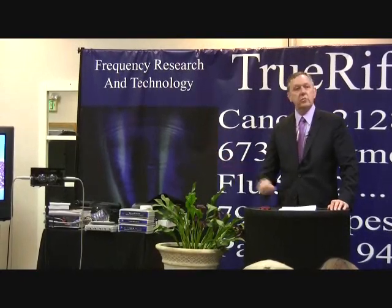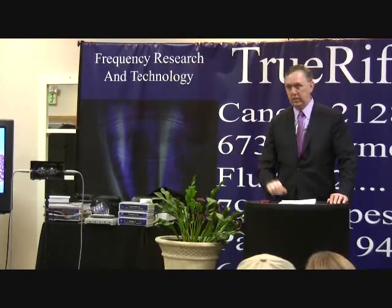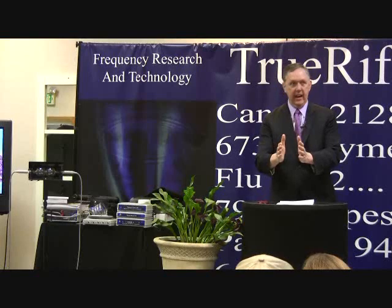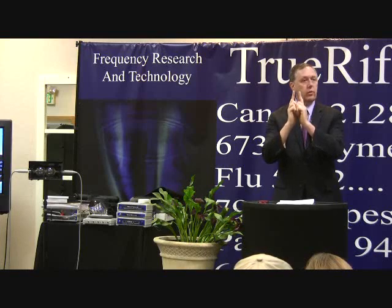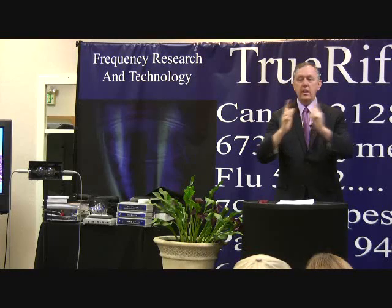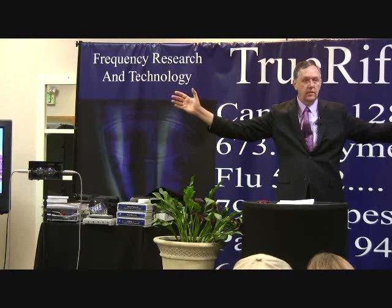The problem with those audio-based systems is they don't have enough bandwidth to really deliver good targeting. The bandwidth of an audio sound card — about $15 for these devices — is only 20,000 Hertz. That's within the range of human hearing. The bandwidth of a frequency generator is 800 million Hertz. That's the difference.